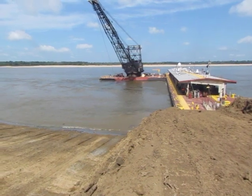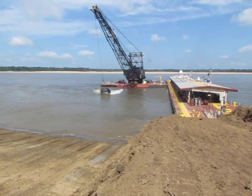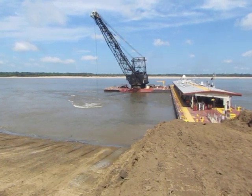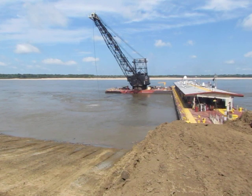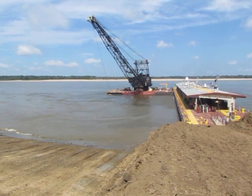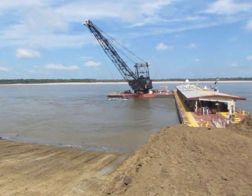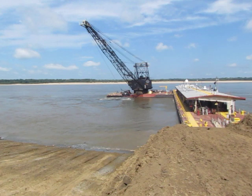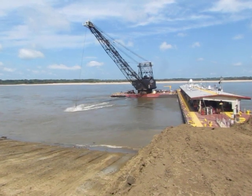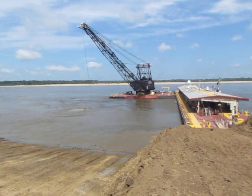We're at Rescue Revetment, river mile 629, left descending bank. This is the US Army Corps of Engineers bank grading unit, managed and run by the Memphis District, and this is bank grader 4919, currently grading material for stability of this revetted bank. This work was funded from the 2015 winter flood supplemental appropriation, where we received flood damage funding due to bank failures and damage caused by the winter flood of 2015 on the Mississippi River.